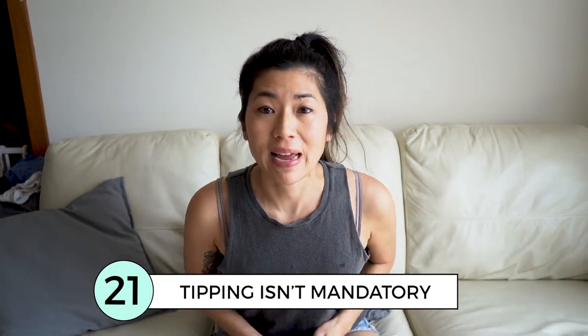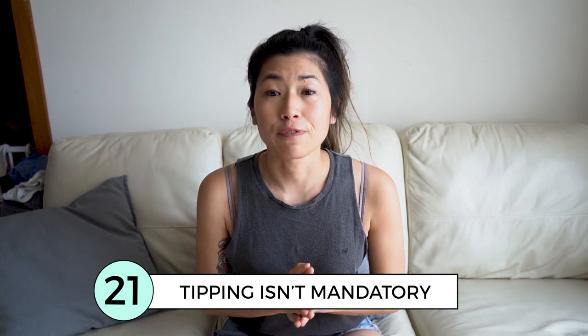Tipping is not mandatory in Bali, but if you feel like the service was up to standard, feel free to leave a tip and everyone will be happy.